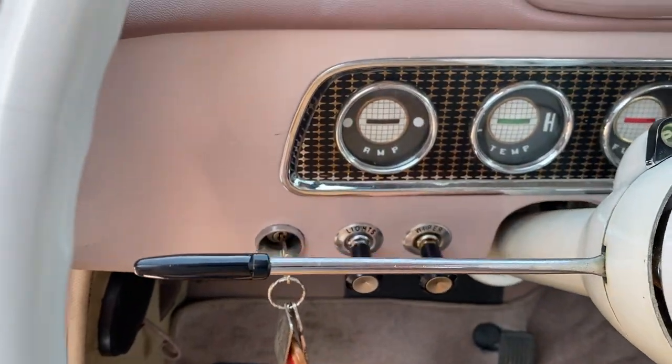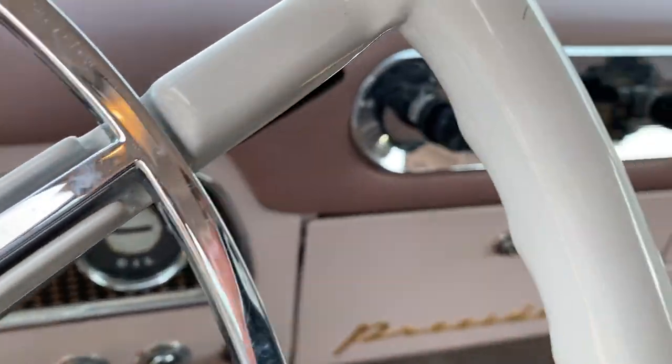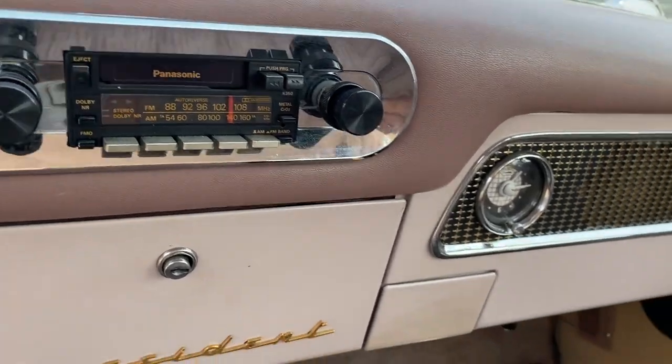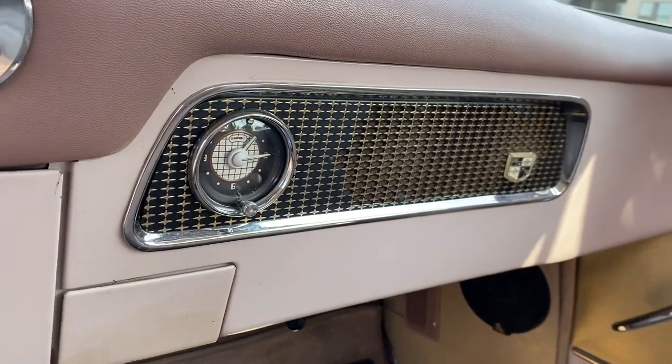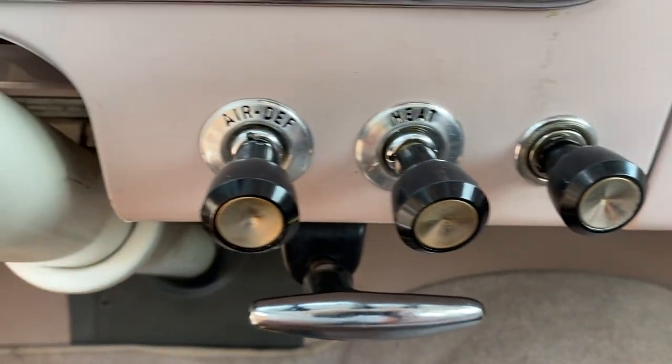Automatic. It's got all the Studebaker bells and whistles. It's got a modern radio put into it and speakers put in the back — small speakers, no big boom box.